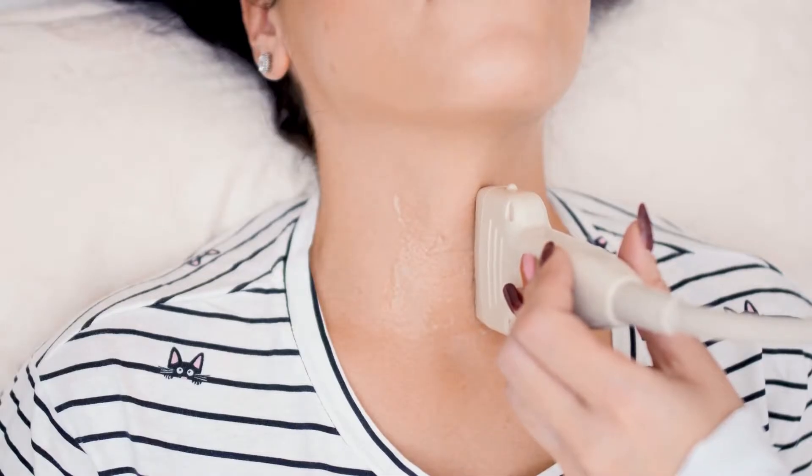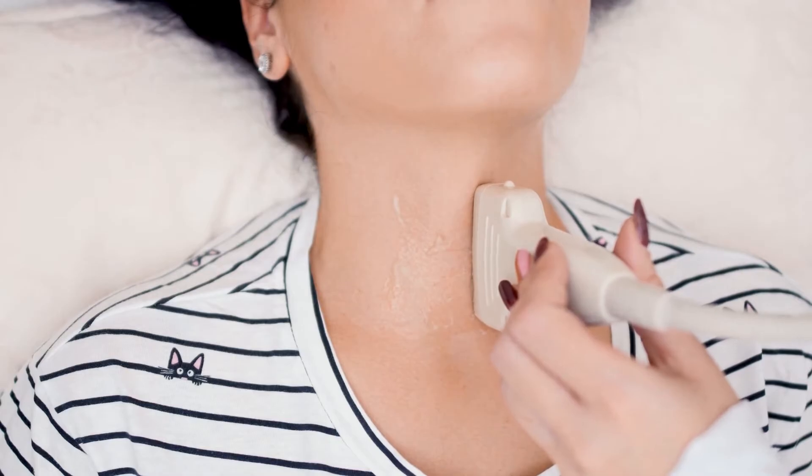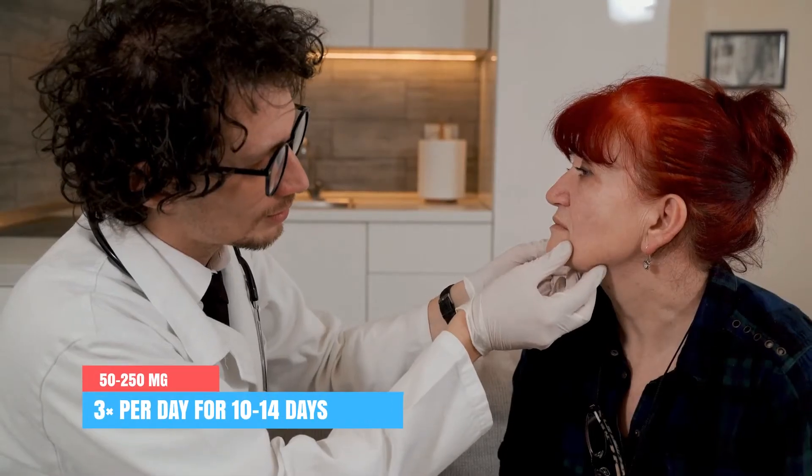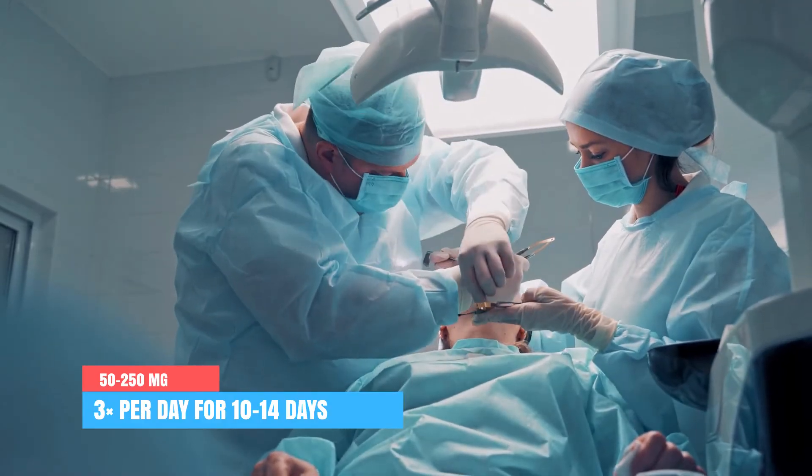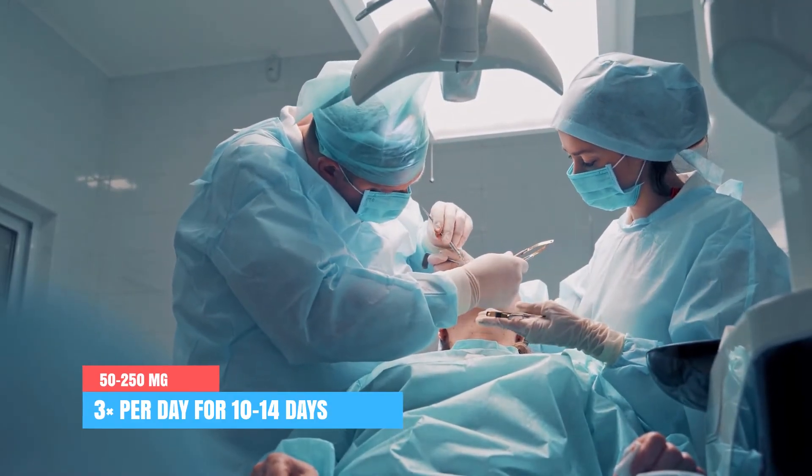Regarding dosages, I can only provide general guidelines — always use the specific amount and frequency your doctor prescribed, as these can differ depending on your indication, side effects, and severity of symptoms. For preparation before thyroid surgery, the usual dose could be 50 mg up to 250 mg three times a day for 10 to 14 days prior to surgery.